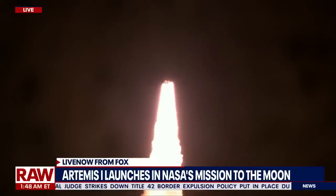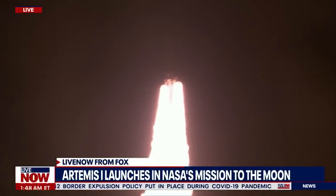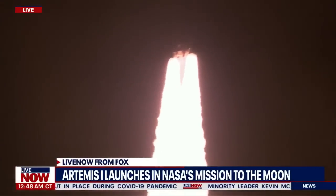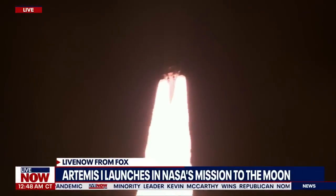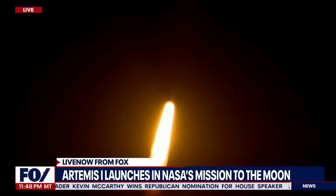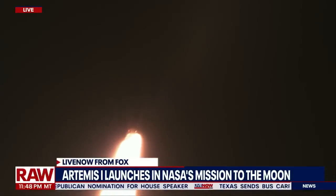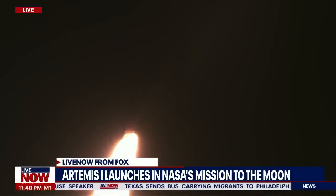Five engines on the core stage and two solid rocket boosters now propelling the vehicle at 128 miles per hour. Hearing good control on the roll from teams at Mission Control Houston. All good calls so far. Now 30 seconds into the flight of Artemis I. The first milestone will be for the vehicle to pass through Max-Q in about one minute and nine seconds into launch — the greatest period of atmospheric force on the rocket.